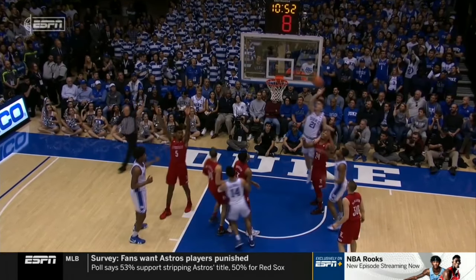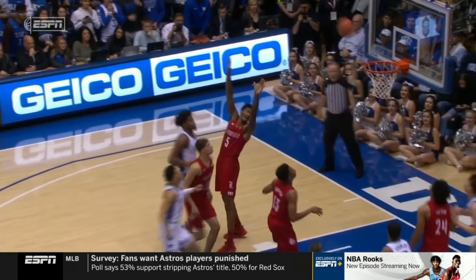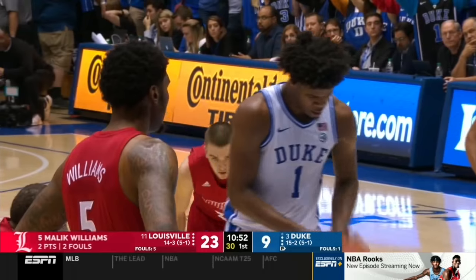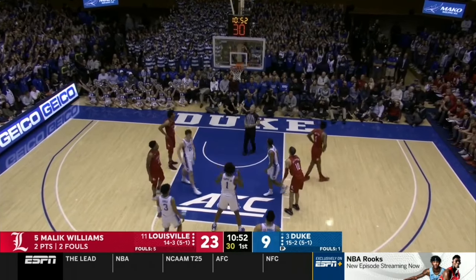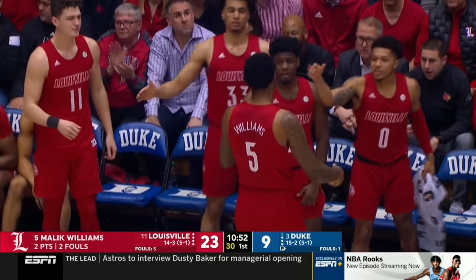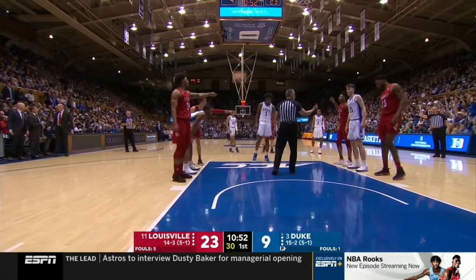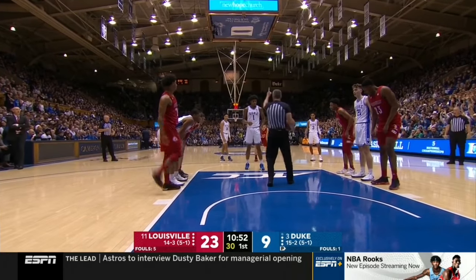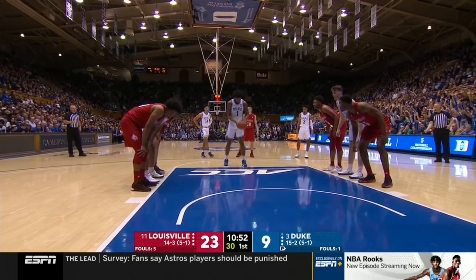That hasn't been called all year — that's one of the problems in officiating now. He throws his chest at him — that's a foul. Malik Williams has a consistency issue there. But that is a foul under any definition. It's number two on Williams, so he'll sit down and Stephen Enoch comes back in. This is the two-headed monster Chris Mack has at the five spot — two very different players. Enoch is the better offensive player, Williams the better defensive player.